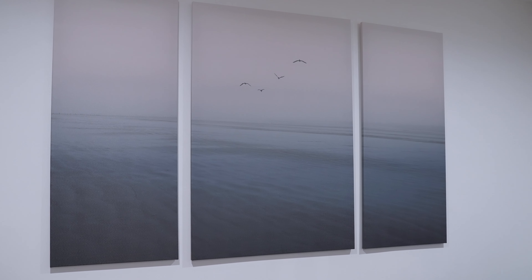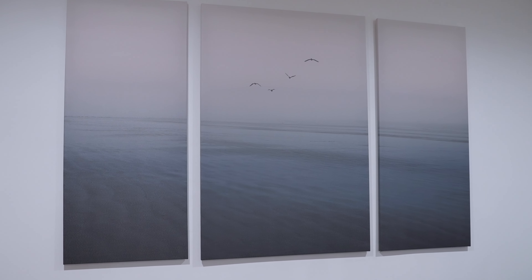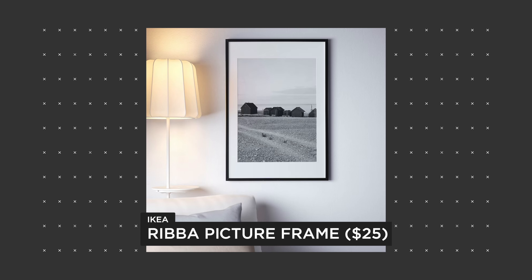The next product is these picture frames — these are three separate frames that make up one picture. We have this setup in our living room. IKEA also has other picture frames you can check out. Having something like this gives the room a little bit more life instead of just having plain walls.